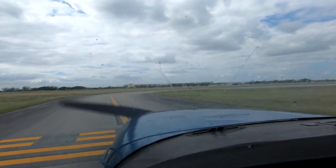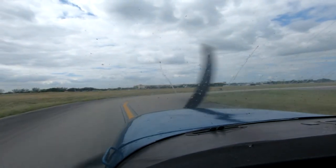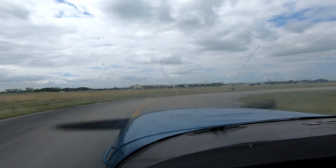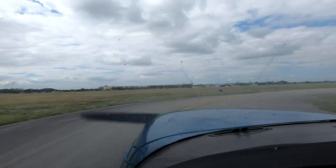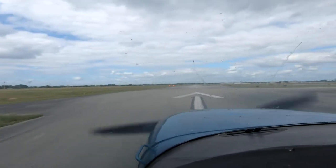Ready, left off. November 64238, inner right base, runway 10 right, cleared to land. Inner right base, 10 right, cleared to land, 238. N651 Mike Alpha, Piper traffic 12 to 1 o'clock, 2 miles eastbound, 1,100 feet.